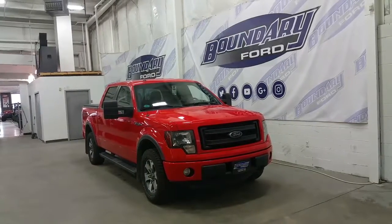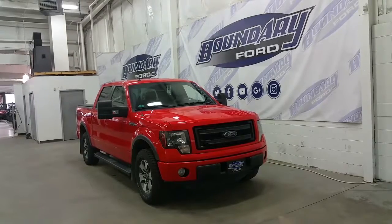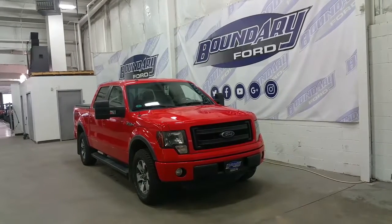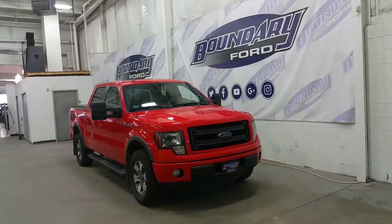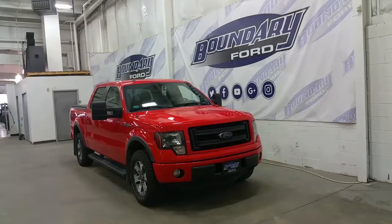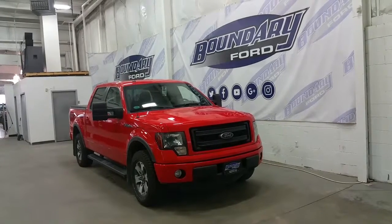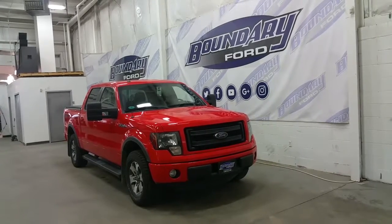Welcome to Boundary Ford, located at 2502 50th Avenue in the border city. Today we're checking out a tour of a pre-owned 2014 Ford F-150 FX4. It's race red in exterior colour and the SuperCrew F-150 is powered by a 5.0L V8 engine with 4-wheel drive, a 6-speed automatic transmission, and just 74,000km on the odometer.